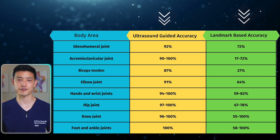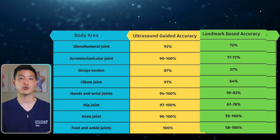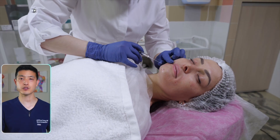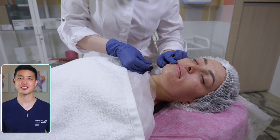The data speaks for itself. Landmark-based accuracies often range in the low to mid 60s, while accuracy with ultrasound guidance is almost always guaranteed. The last thing you want is to undergo a medical procedure only for your healthcare provider to use a landmark-based injection and miss the target.